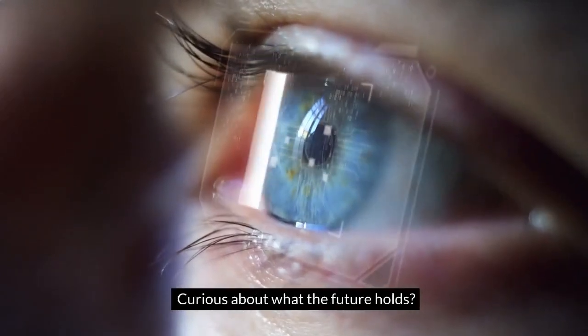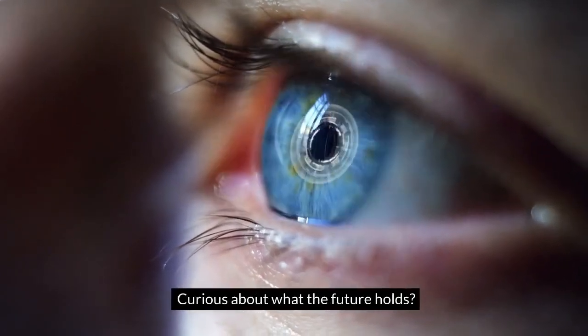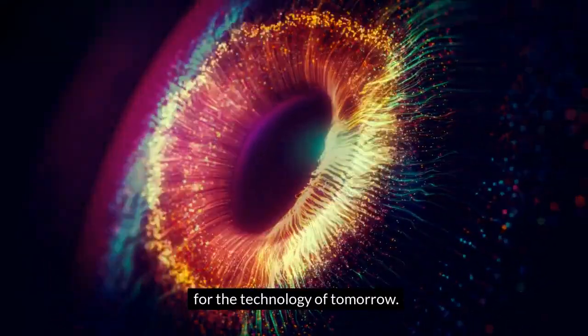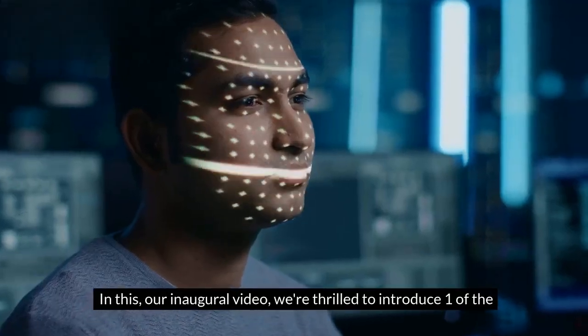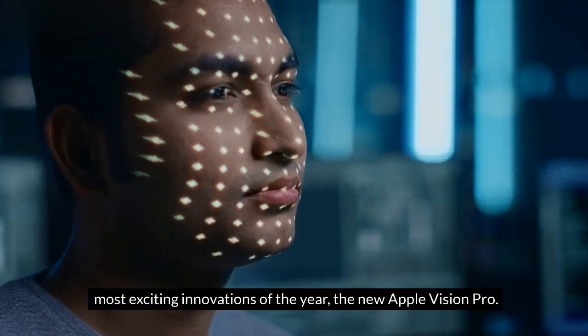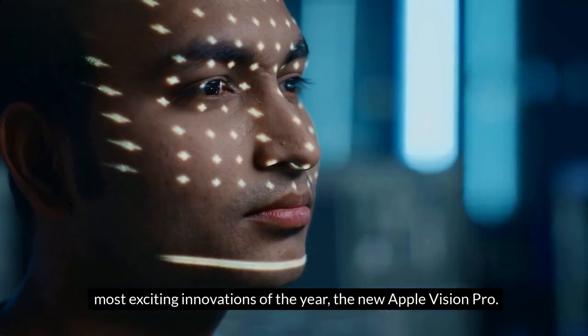Are you passionate about technology? Curious about what the future holds? Welcome to Evotrend, your channel for the technology of tomorrow. In this, our inaugural video, we're thrilled to introduce one of the most exciting innovations of the year: the new Apple Vision Pro.